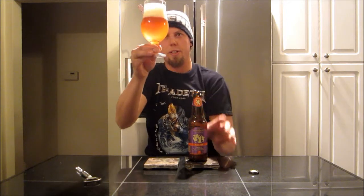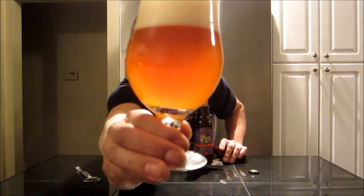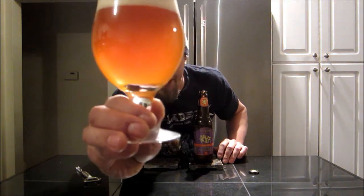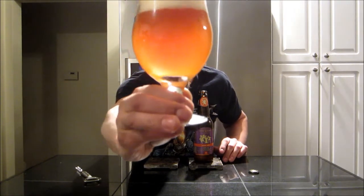Bottle-conditioned, it seems to give a nice carbonation. It looks really cloudy — I might have got some of the yeast sediment in there. In any case, you get that nice copper-orange, dark orange color. There's a pretty off-white, light tan head in there — like a really big, packed head.